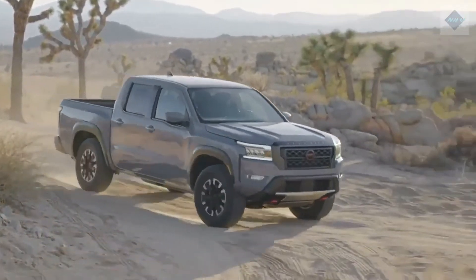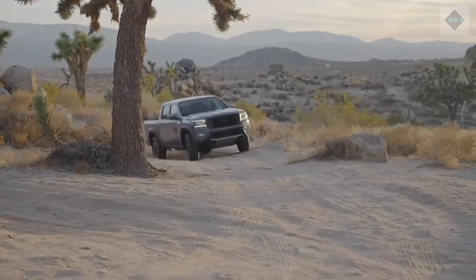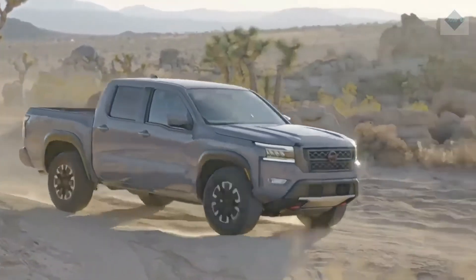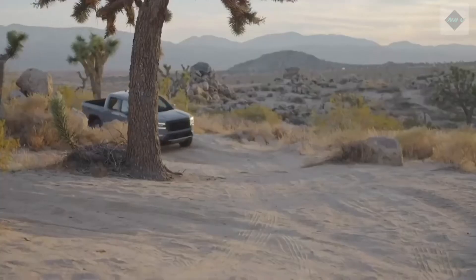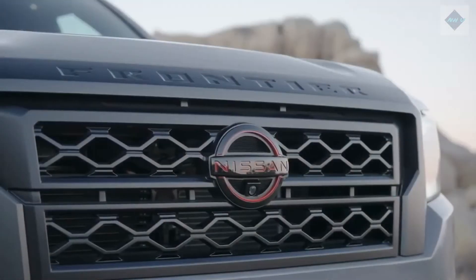We drove the off-road oriented Pro 4X model, which is ready and willing to tackle rugged terrain, even if it's not as capable as the lifted Chevy Colorado ZR2 or the Jeep Gladiator. We also appreciated the Nissan's new quicker and more direct steering and the myriad other chassis enhancements that have helped the truck feel more composed and refined on the go.